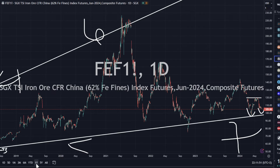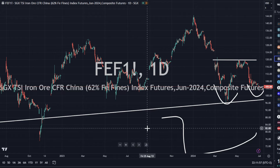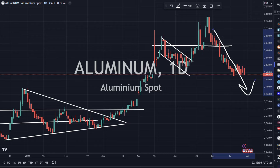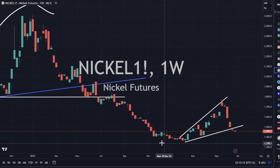Iron ore is down a little bit — we're putting in that right bottom here, and I do think this will eventually work its way on up. Give it time. Aluminum is down a little bit and still looking a little bit weak — momentum is still to the downside, signaling potential further downside. Nickel is also getting a little bit of selling pressure, holding on at the current moment but looking a little bit weak in the short term.